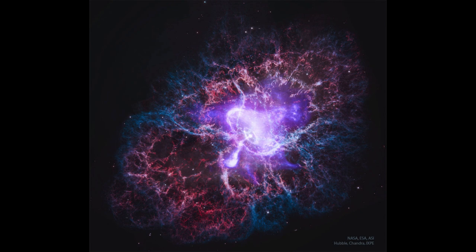This is an image of the Crab Nebula — a famous supernova remnant, also known as M1, the first object in the Messier catalog. It is the remnant of a star that was seen to explode here on Earth nearly 1,000 years ago.